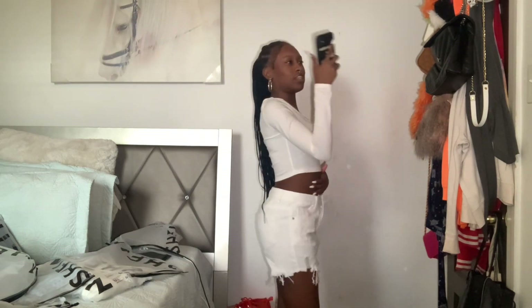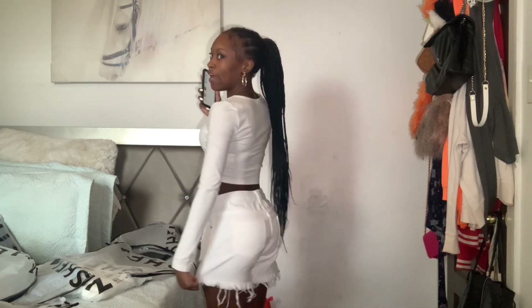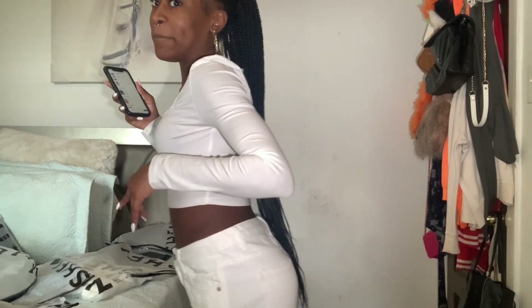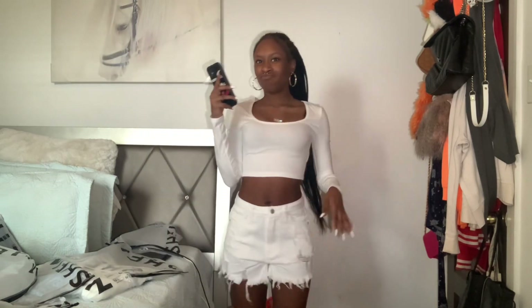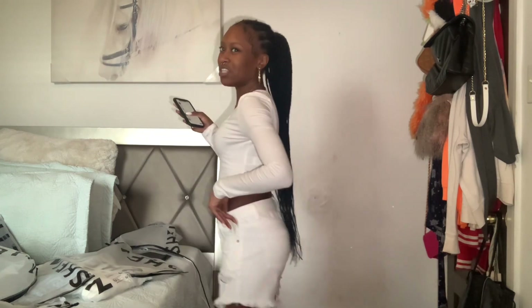We have these raw hem ripped shorts. I thought they were super duper cute but the only thing is I feel like these are a little big on me. Overall they're really cute — I would wear this with a crop top and go to the beach or put this over a bathing suit. These are also in a small, but maybe I should've gotten an extra small because these are a little baggy on me.